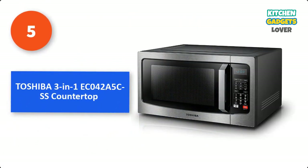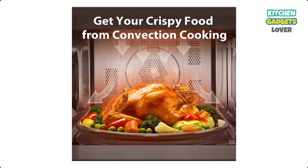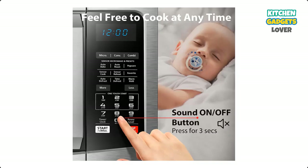Number 5: Toshiba 3N1EC042A5CSS Countertop Microwave, which combines microwave and convection cooking in one appliance with auto-bake and auto-roast menus. Pre-programmed sensor menus deliver optimum results for popular foods like frozen pizza, potato, vegetables, and more. One-touch popcorn button and warm-hold function, equipped with a power-saving eco-mode.